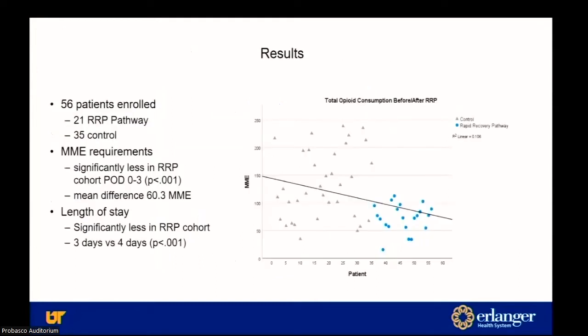Here's a graph showing the decrease in MMEs, with the light blue representing the experimental group. 56 patients in total, 21 underwent the pathway. MME requirements significantly decreased with a mean difference of 60, and length of stay also statistically significantly decreased from four to three days.